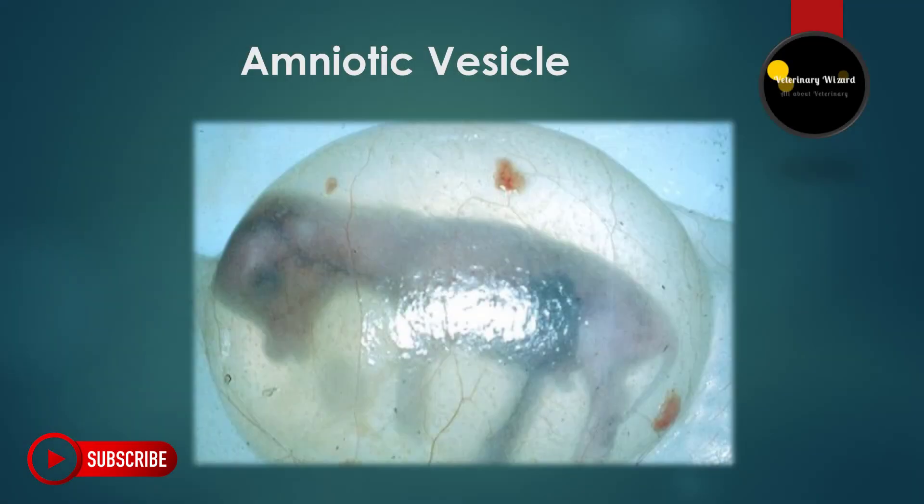The vesicle is turgid early in pregnancy but becomes flaccid with advancing pregnancy, until days 65 to 70 when it is difficult to detect at all. The most important thing is that inexperienced persons cannot perform this test.